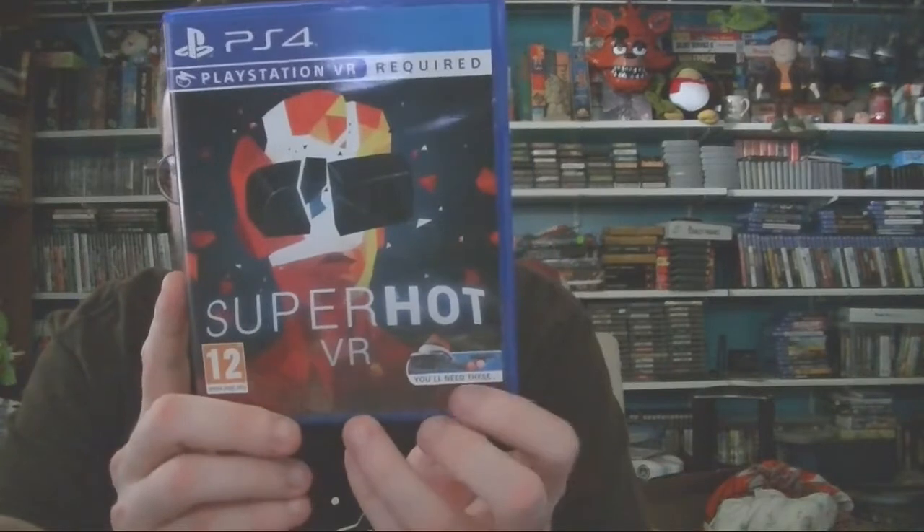Something that if you watched my stream Thursday night — I played some Super Hot VR. I got a physical copy from overseas. This is the only physical edition I'm aware of; it doesn't have any booklet, just a small insert. This is really good — if you've got VR, check out Super Hot. I enjoyed it and I'm going to definitely do a playthrough. Dan recommended it, so I'm glad he did.